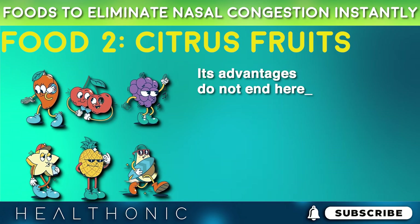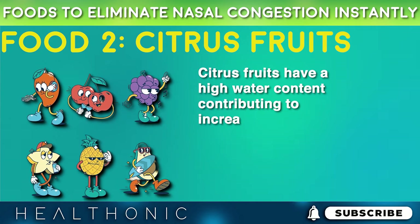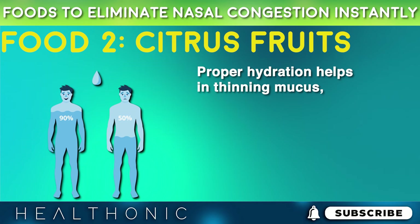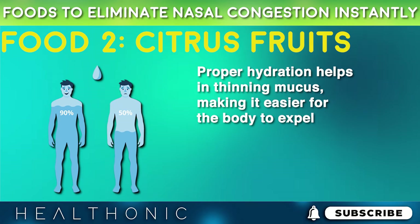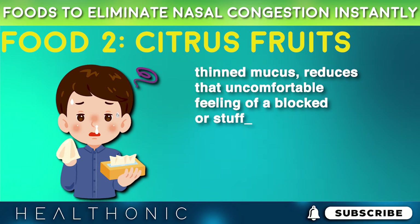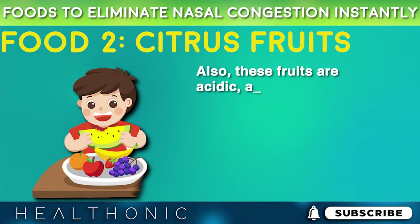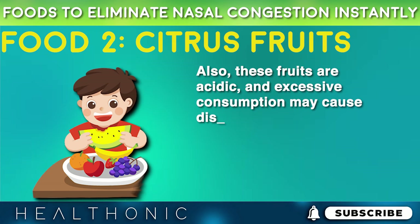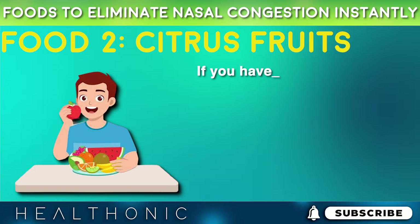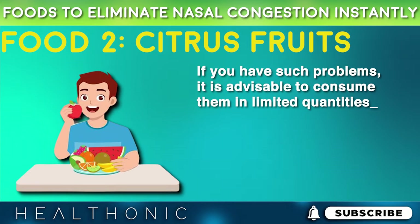Citrus fruits have a high water content, contributing to increased hydration. Proper hydration helps in thinning mucus, making it easier for the body to expel. Thinned mucus reduces that uncomfortable feeling of a blocked or stuffy nose. Also, these fruits are acidic, and excessive consumption may cause discomfort for those with acid reflux or sensitive stomachs. If you have such problems, it is advisable to consume them in limited quantities.